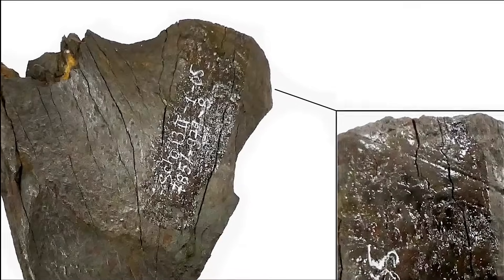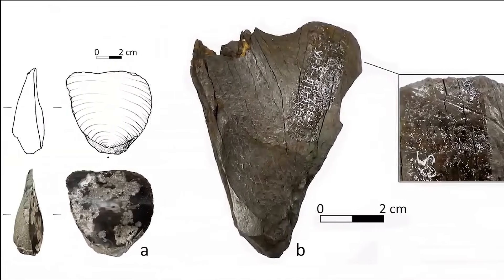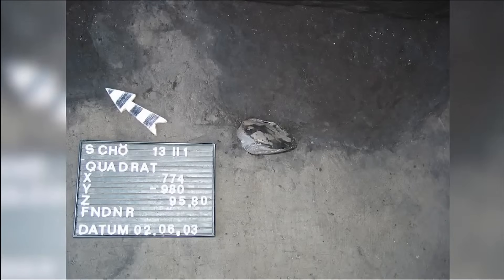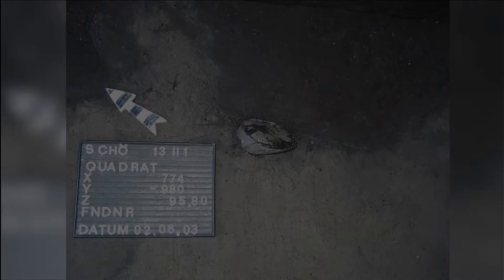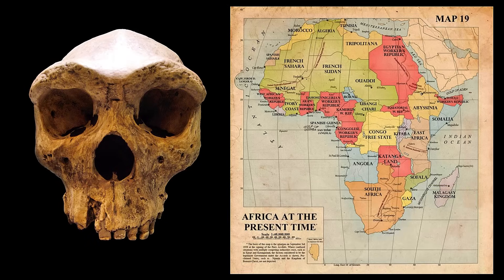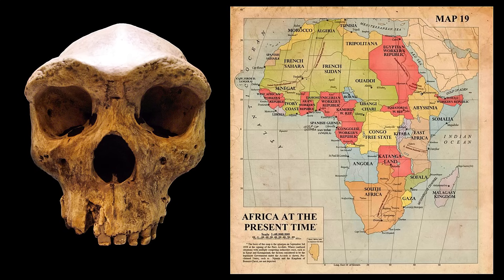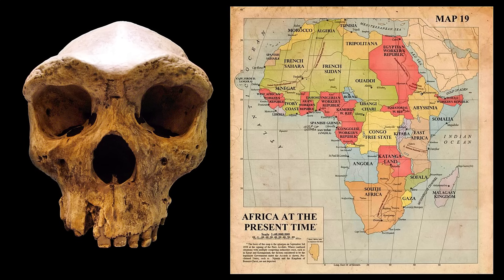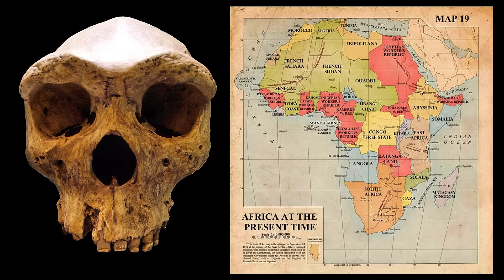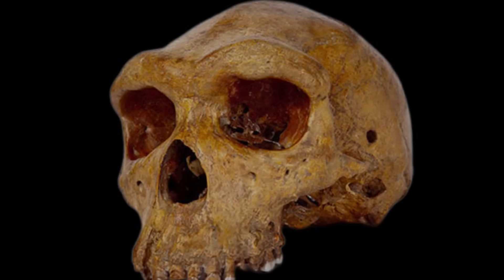A group that specialised in ambush and close-range thrusting might build bodies differently than a group that preferred persistence hunting in open country. A lineage that used digging sticks to harvest underground storage organs would mark its humeri differently than a lineage that spent evenings flensing hides and mornings hauling carcasses. In those differences, you see the human story of size as a conversation between genetics and behaviour, one that adjustments in childhood nutrition and adolescent activity could nudge this way or that.